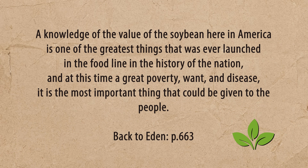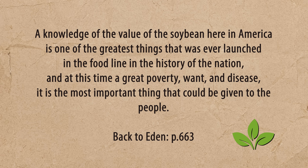Now let's talk about a very interesting question — soy. We've seen on the chart that soy is one of the best sources of protein, and there are huge debates about whether soy is good, about phytoestrogens, and all these things. We don't have time to cover all of that today, but we have a full lecture called 'To Soy or Not to Soy' that goes into the science of why. Referencing the book Back to Eden, page 663, it states: 'A knowledge of the value of the soybean here in America is one of the greatest things ever launched in the food line in the history of the nation.'